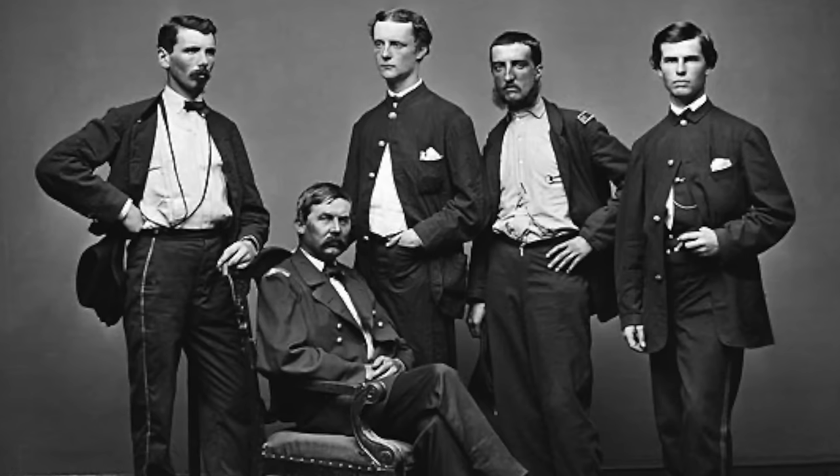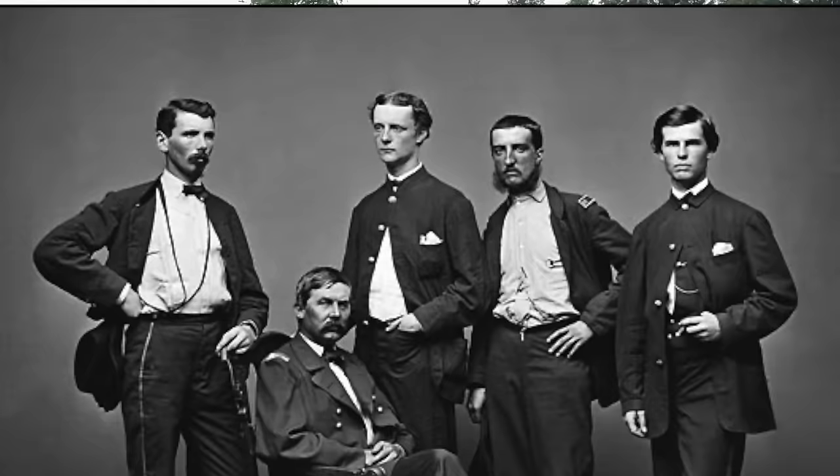Buford was very invested in the officers underneath him. While Sam Elliott puts in a great performance as Sam Elliott, I don't think it's an accurate depiction of what John Buford would have been like personality-wise or command-wise here on the battlefield at Gettysburg.